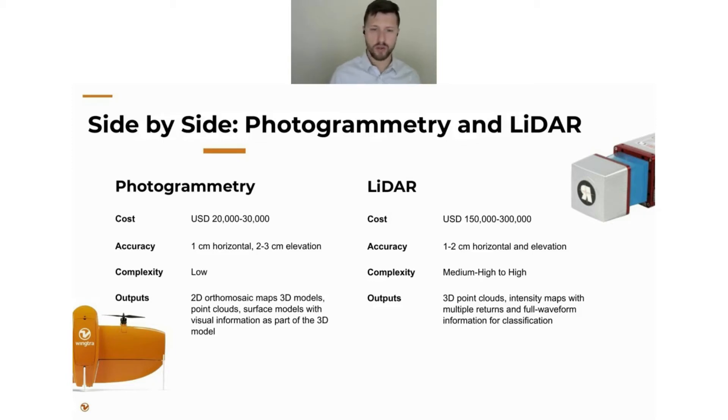The accuracy you'll get from these high-end survey drones is about 1 cm horizontal and between 2 and 3 cm elevation. The complexity is pretty low — there's been a lengthy history behind photogrammetry as it relates to UAVs, with a lot of great development simplifying the process. In many cases it's as easy as pulling the drone out of the box, flight planning, getting it in the air, taking pictures, and running it through what has become essentially a black-box process. Outputs include 2D orthomosaic maps, 3D models, point clouds, and surface models with visual information.